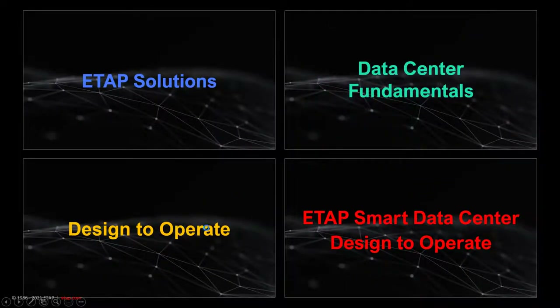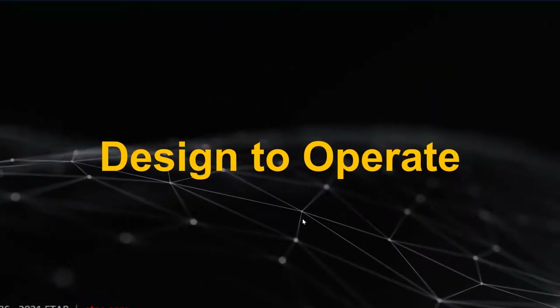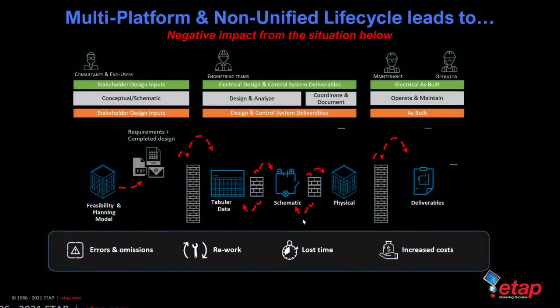Now that we've looked at data center fundamentals, let's get into design and operate and the concept of going from design to operate using the ETAP Digital Twin. When dealing with consultants, end users, engineering teams, and maintenance and operations teams, they are all typically working in silos with different tools at different stages. Moving from feasibility planning to schematics to deliverables and sharing the same data across the entire lifecycle has a positive impact, versus siloed information that has a negative impact.